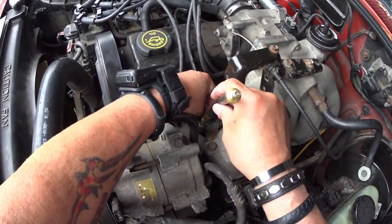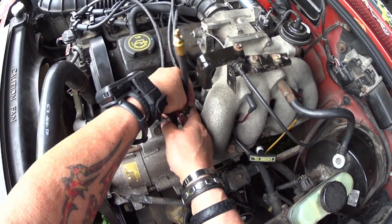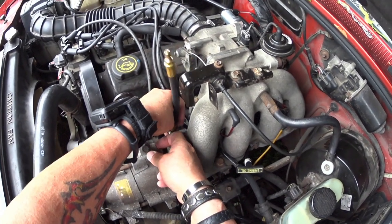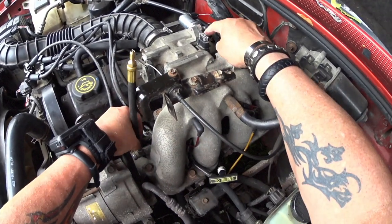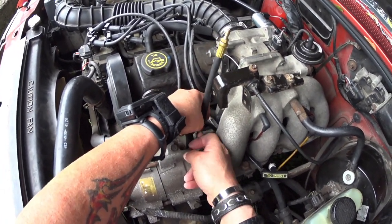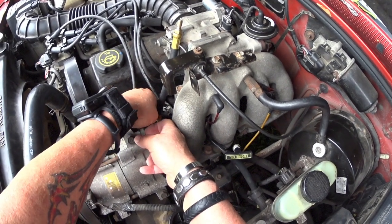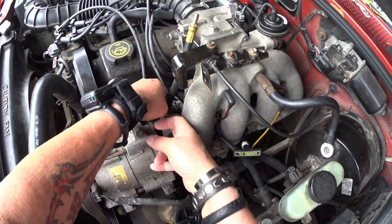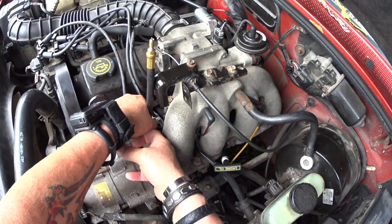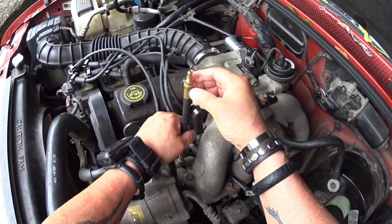OK, 99 Ford Ranger. They told me to come by to adjust the TPS — you got a trouble code on the TPS about too high voltage — but when I come here, nothing related to that. All I got is an O2 sensor, bank one, not switching, running lean.